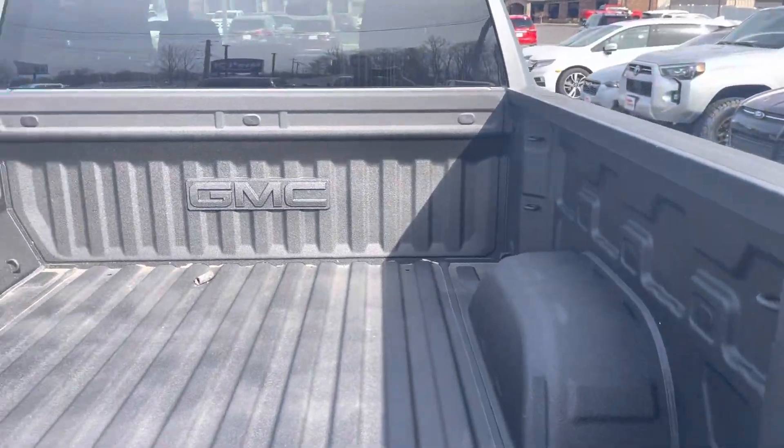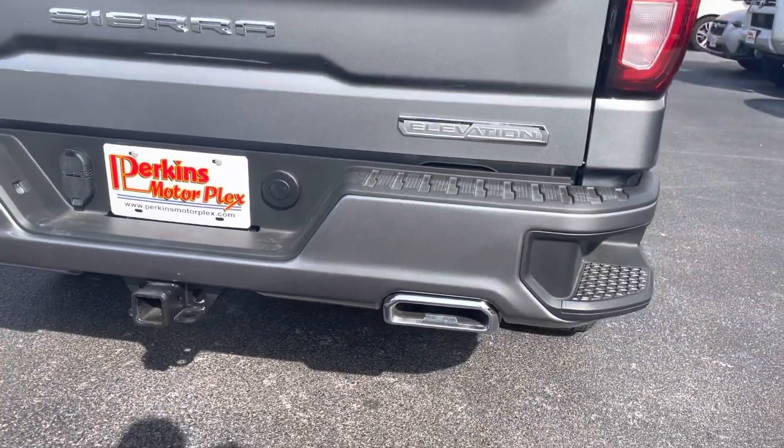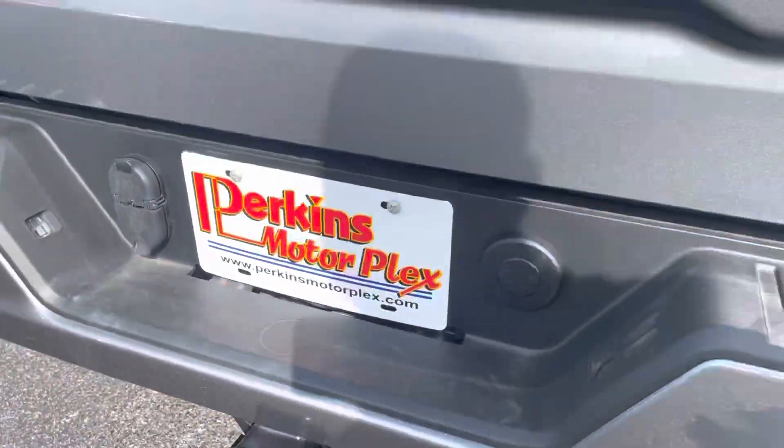The truck is awesome. I love this color. No dents or damage on the back bumper. Dual exhaust on this one. Towing package, of course.